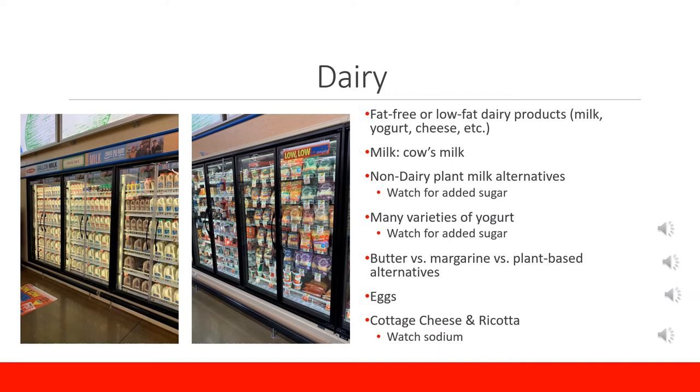Eggs are also found in the dairy section. They are a good source of protein and are low in carbohydrates. From scrambled to hard-boiled, eggs are very versatile. To summarize, dairy is a good source of protein and other nutrients such as calcium, but there are other alternatives to dairy products that can fit into the diet as well.